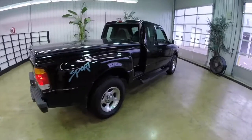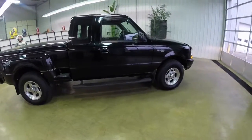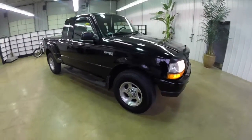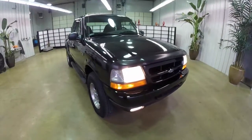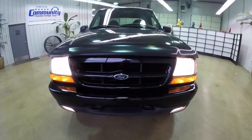This concludes our quick walk around look at this 1999 Ford Ranger XLT. If you have any questions or would like to see this vehicle, please contact our showroom. Our friendly sales staff will be more than happy to answer any questions you may have. And as always, thanks for watching.